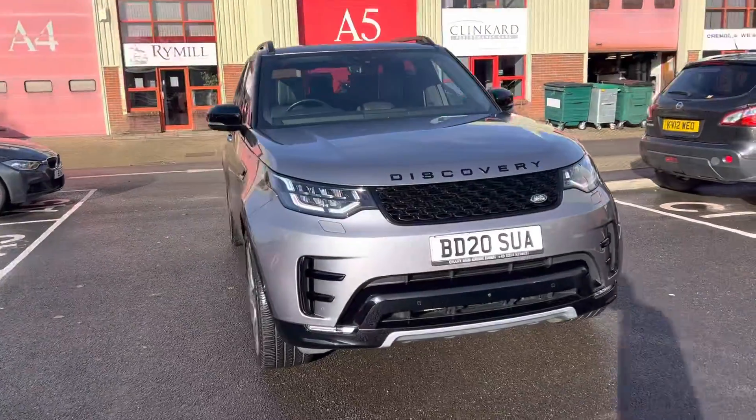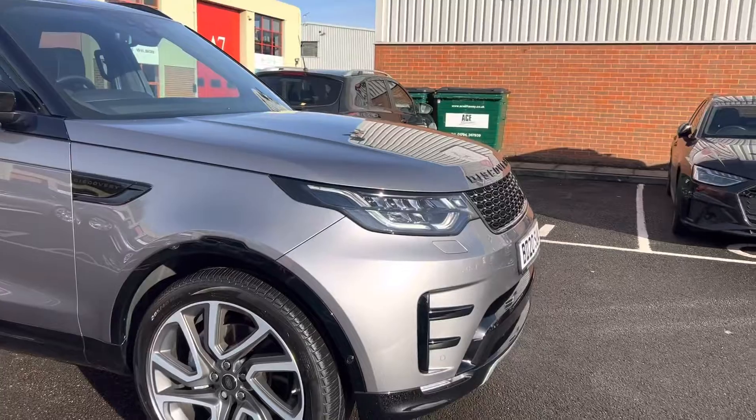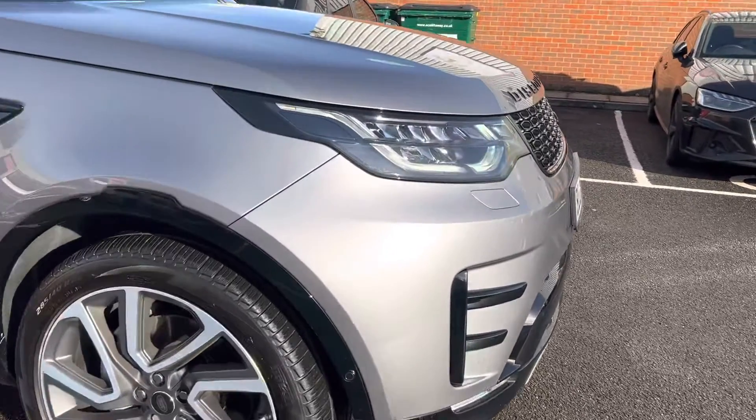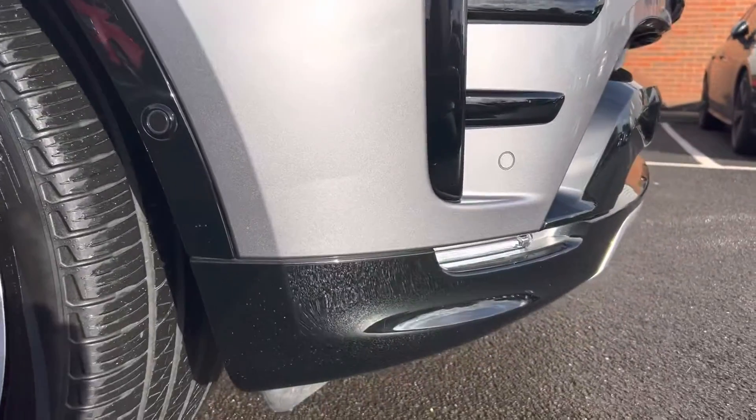So, 2020 registered — it was registered in April. I'm just going to come in and get nice and close and show you the condition of the car all the way around.